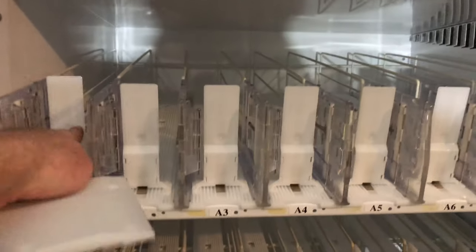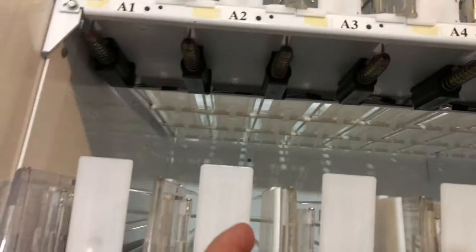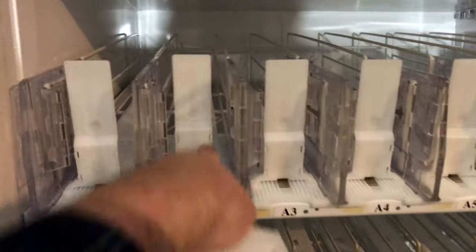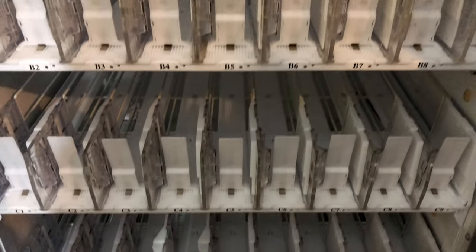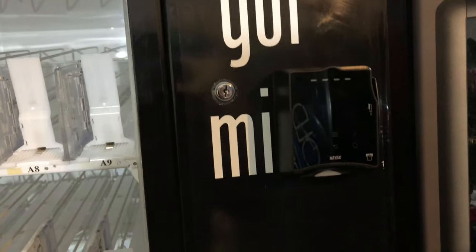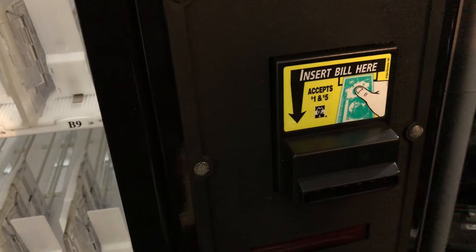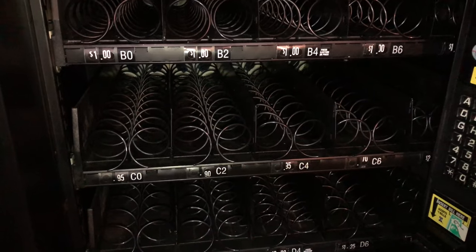We added all new pushers to the Dixie Narco. We took out each one of the racks, pinched up with some pliers underneath, and the whole rack system comes out — those are your pushers. We upgraded to taller pushers, which also makes everything look nice and clean. We also added a credit card reader and a new bill validator so it can now accept fives.